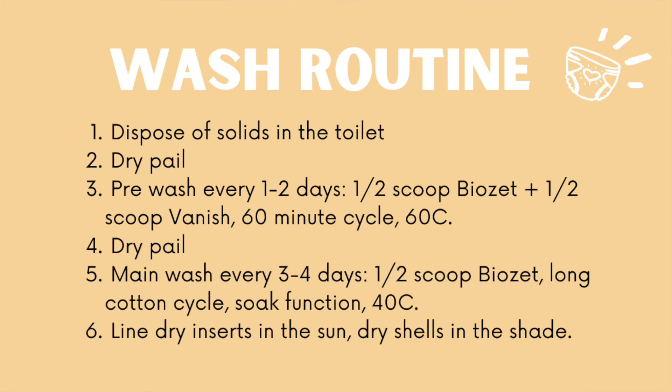For my main wash, I load in all nappies and wipes from the pre-wash dry pail, use half a scoop of BioZet, and choose a cotton cycle at 40 degrees with the soak function. Main washes I do every three to four days when I have enough nappies to fill at least three-quarters of my machine — load size is really important for agitation. Once done, I line dry inserts in the sun and dry shells in the shade, as sun can damage the shells.